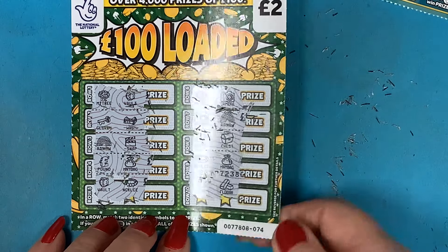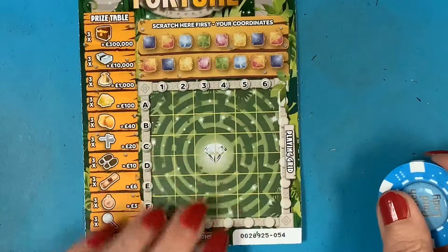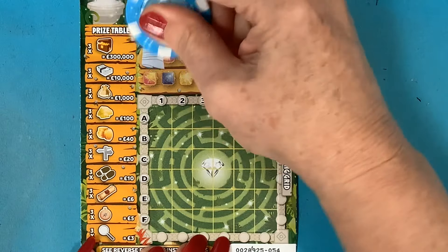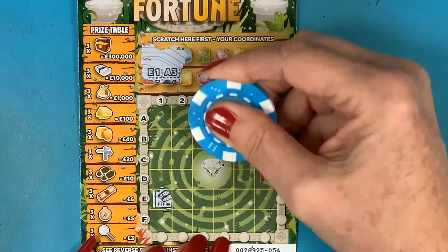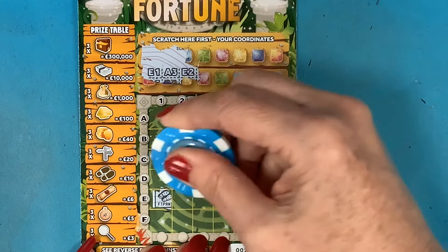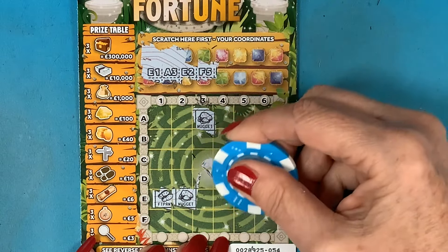Sun, a gold box — no, didn't do anything on those ones. Can we do anything on Maze of Fortune? Come on, I don't want to just go and cash a pound in. Right, our first — where are you? There you go, E1. Let's see if we can get them in the right boxes. E1, A3 nugget, E2 — oh, another nugget! What do you reckon — 100 pound? That would be amazing, wouldn't it, to start the month.